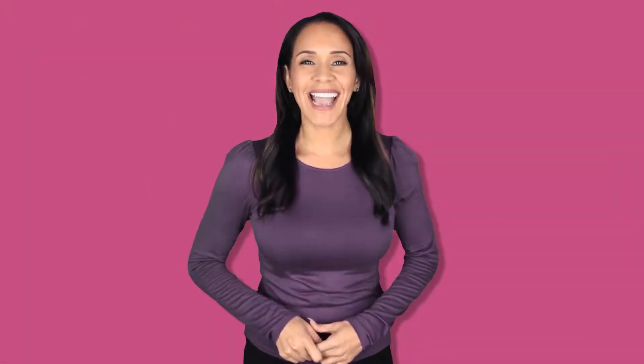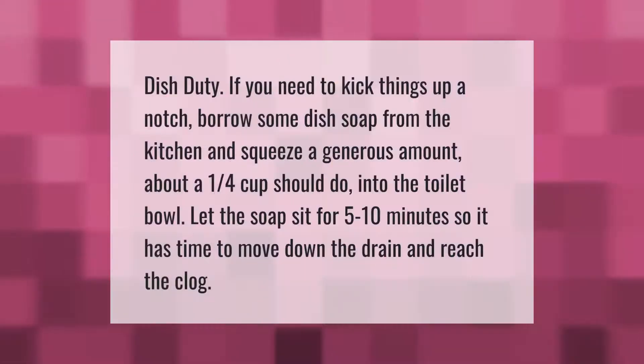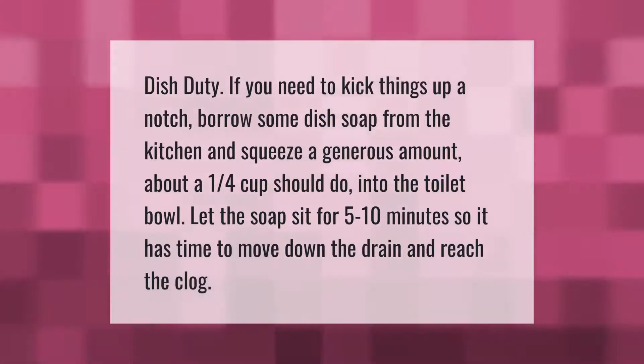If you need to kick things up a notch, borrow some dish soap from the kitchen and squeeze a generous amount — about a quarter cup — into the toilet bowl. Let the soap sit for five to ten minutes so it has time to move down the drain and reach the clog.